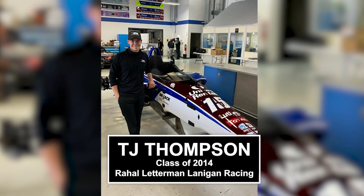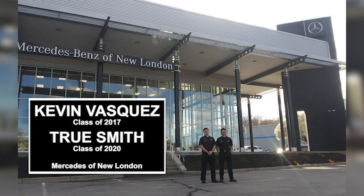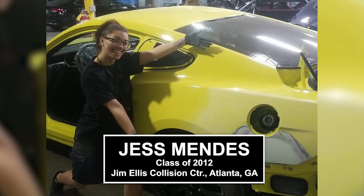Many of our students are employed at dealerships. They may have their own shop, they may work for a smaller repair facility, and some of them may go on to own their own facility.